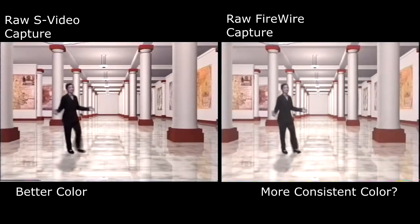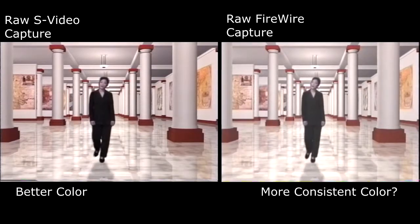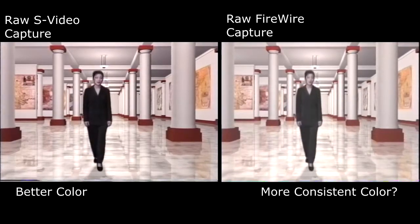Welcome to the Sony gallery of visual imagery. I would like to take this opportunity to congratulate you on your purchase of your new Sony Handycam.